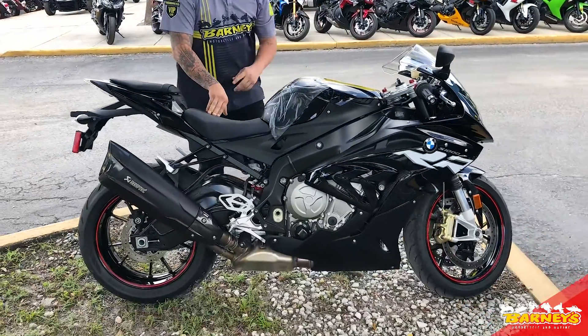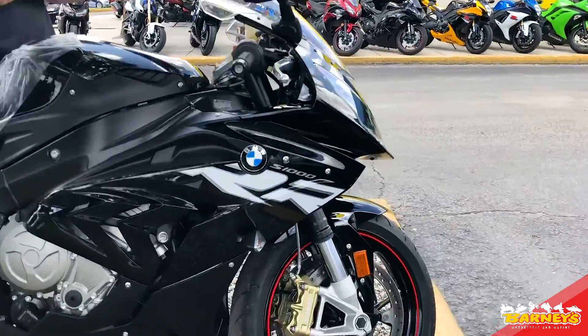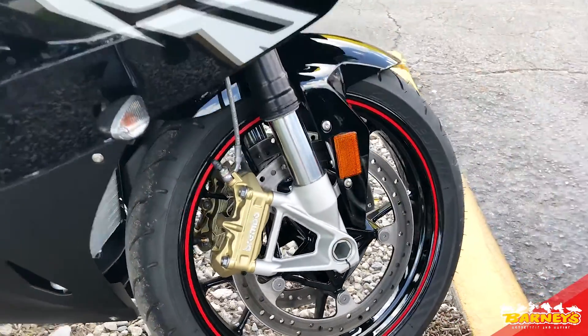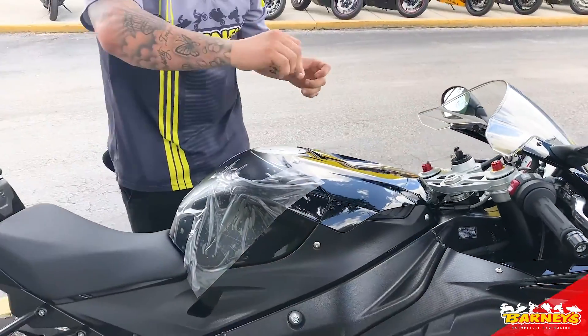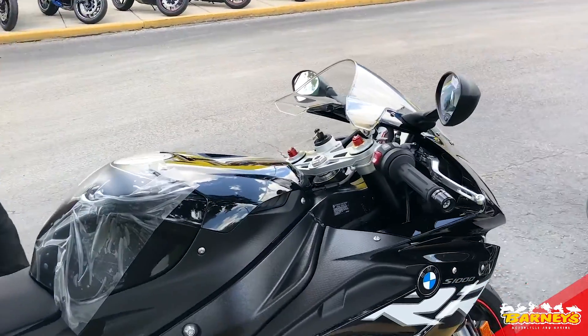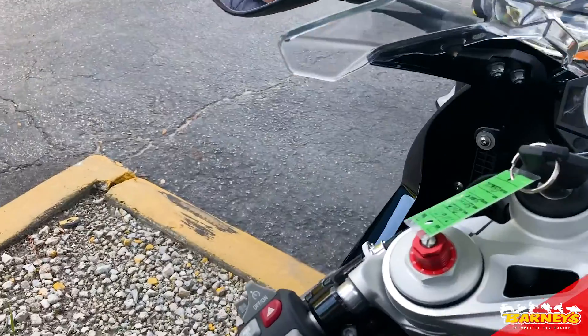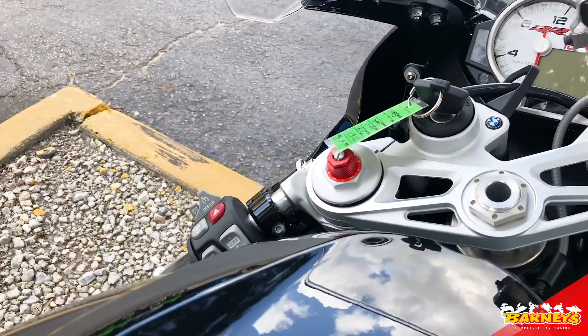First, right off rip — Brembo brakes, kind of one of the biggest deals as far as these track guys go. Brembo brakes, auto blip up and down. It's got traction control, ABS. It's got grip warmers for those cold Florida days, you know how those get. Cruise control — if you do take a long trip on these bikes, you've got cruise control here set and ready to roll for you.